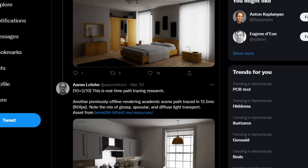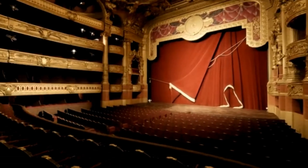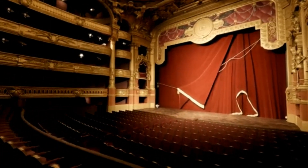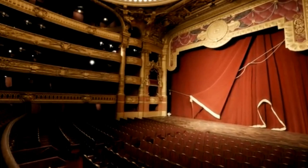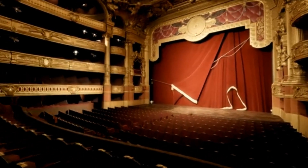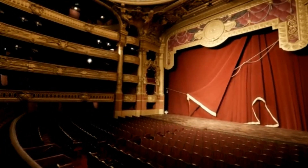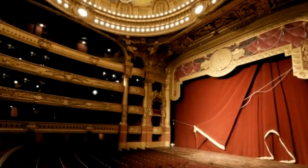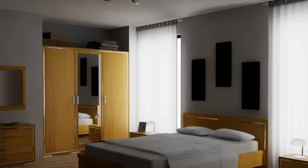If we go to the Twitter account, we can see some absolutely stunning footage. For example, look at the lighting on the ceiling — the future of game graphics looks absolutely beautiful. They have a few more examples, such as this bathroom — just look at it.